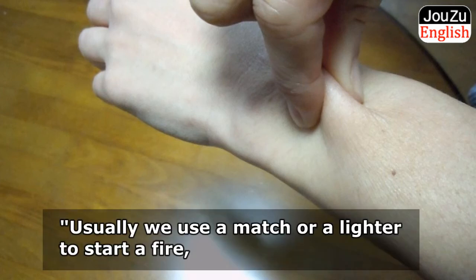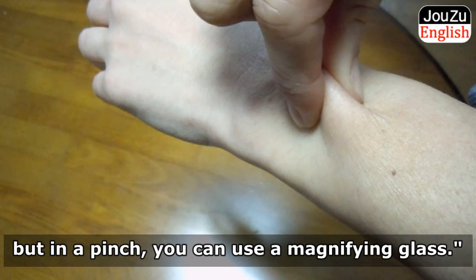Usually, we use a match or a lighter to start a fire. But in a pinch, you can use a magnifying glass.